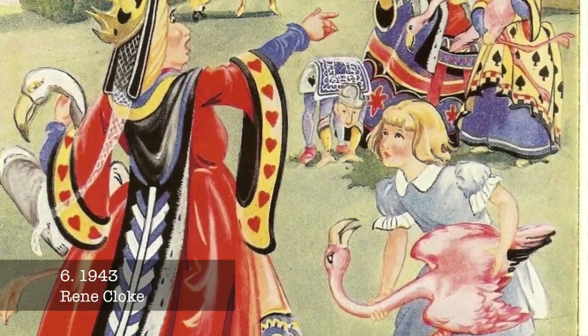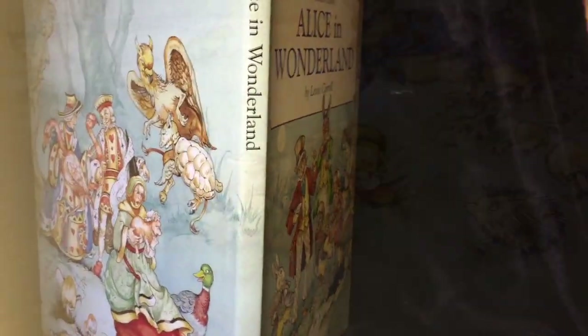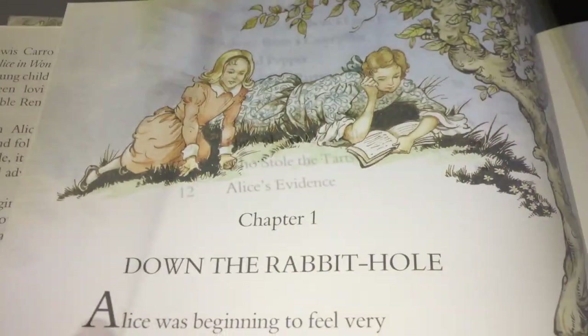A very playful Alice drawn in classic 1940s illustration style by Irene Cloak. There have been multiple versions of this edition released, and although it's out of print at the moment, it's fairly easy to find second hand.